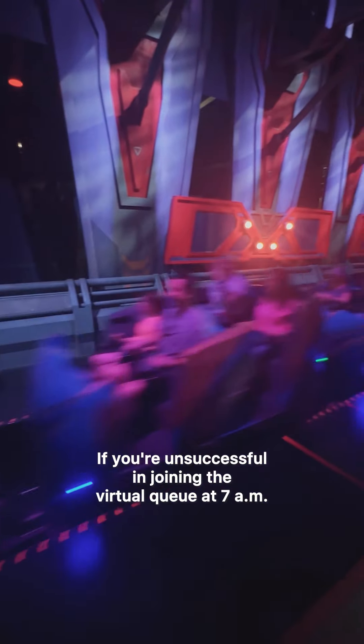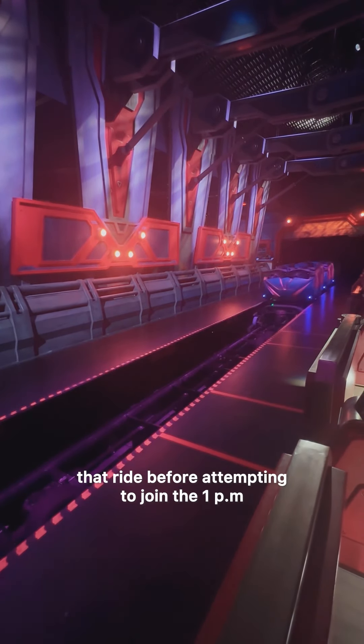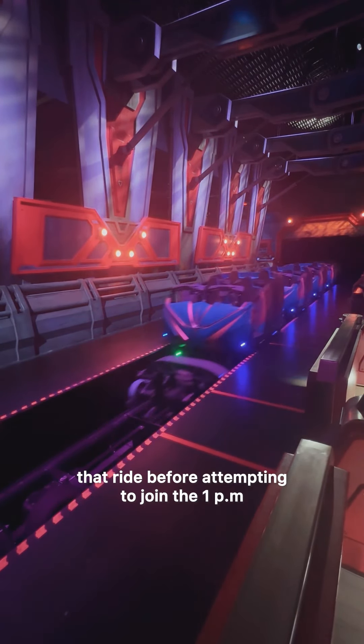If you're unsuccessful in joining the virtual queue at 7 a.m., you'll have another chance to attempt to join the virtual queue at 1 p.m. Know that you must have entered the park of that ride before attempting to join the 1 p.m. virtual queue.